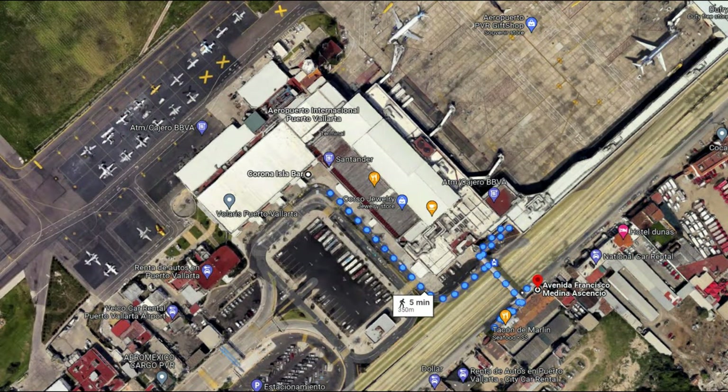Pro tip: all Ubers, Lyft, and the lowest-priced taxis from the airport must be accessed by way of a pedestrian bridge just a few minutes' walk to the left as you exit the airport building. Only white federal taxis are allowed directly on the airport property, and they're notably more expensive.